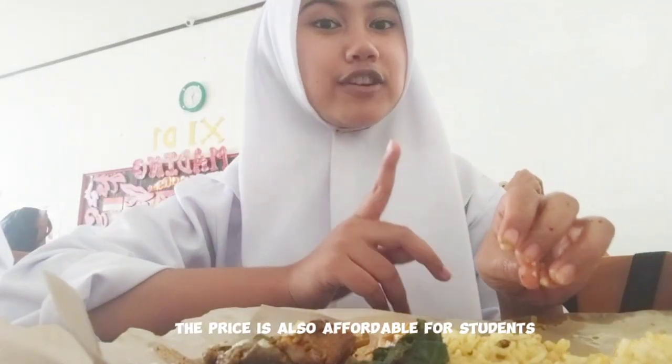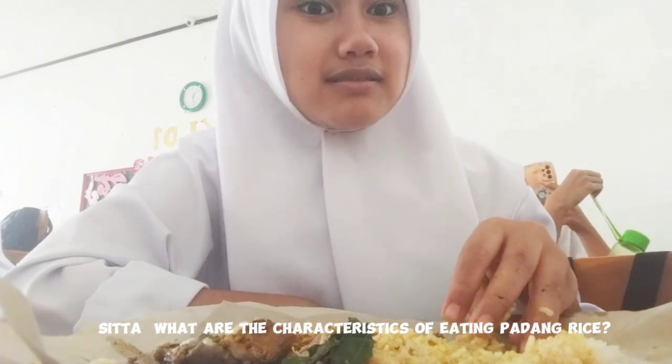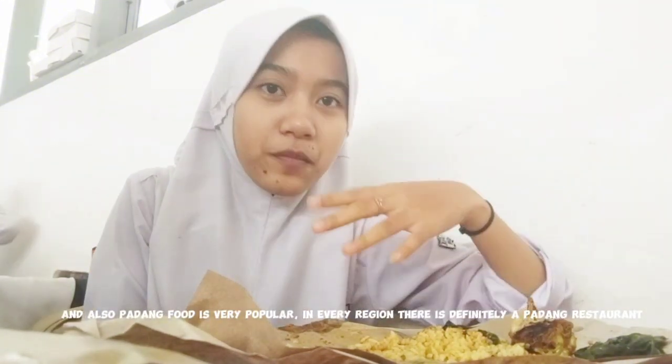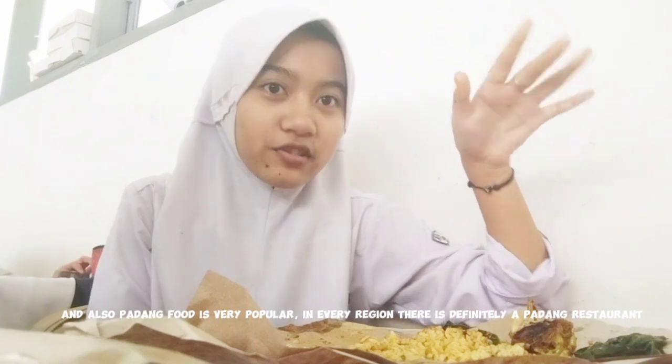This rice is also affordable for students. Sita, what are the characteristics of eating padang rice? It's better to eat with your hand. And also, padang food is very popular in every region — it is in the padang restaurant.